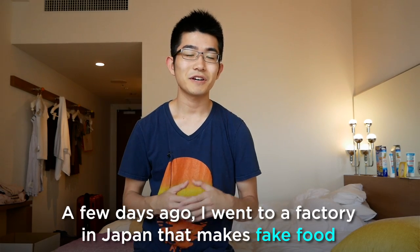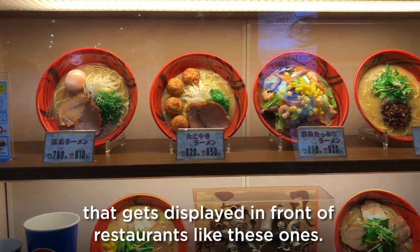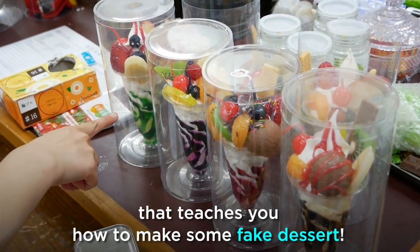A few days ago I went to a factory in Japan that makes fake food that gets displayed in front of restaurants like these ones. My girlfriend and I went to the workshop that teaches you how to make some fake desserts.